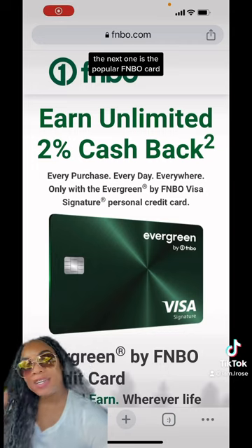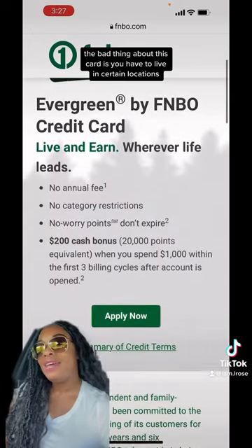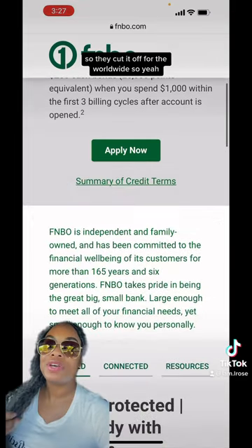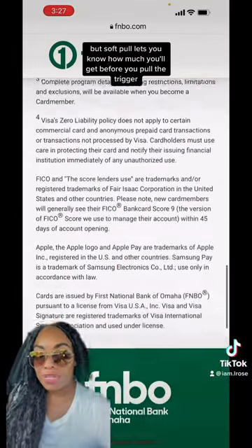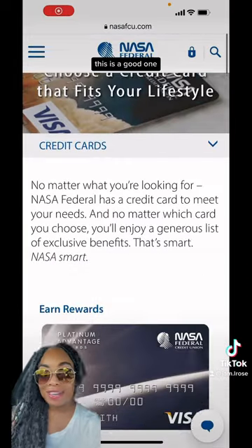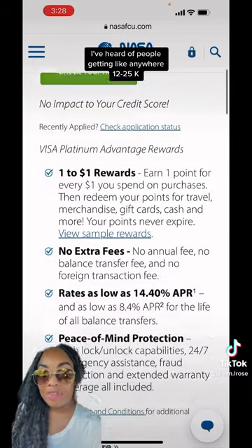The next one is the popular FNBO card. The bad thing about this card is you have to live in certain locations — they cut it off for worldwide. That's the only thing that sucks about this card, but the soft pull lets you know how much you'll get before you pull the trigger. This is a good one; I've heard of people getting anywhere from 12 to 25K.